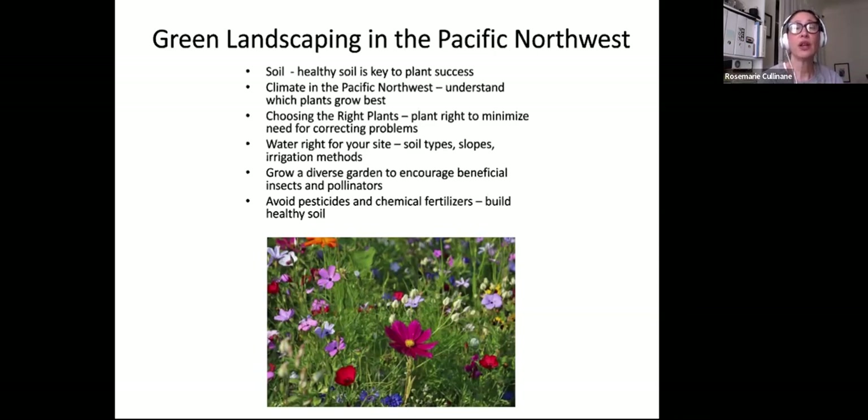Water right for your site, soil types, slopes, and irrigation methods are all things to consider. Growing a diverse garden encourages beneficial insects and pollinators. Biodiversity creates a well-balanced ecosystem with fewer problems. Avoiding pesticides and chemical fertilizers builds healthy soils — chemical fertilizers are water soluble, and once it rains there's a lot of runoff. Anything you put down on the ground is probably going to end up in our water sources, including the Puget Sound, drinking water, and groundwater.